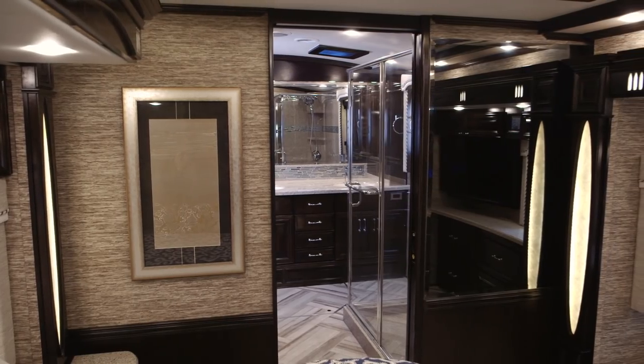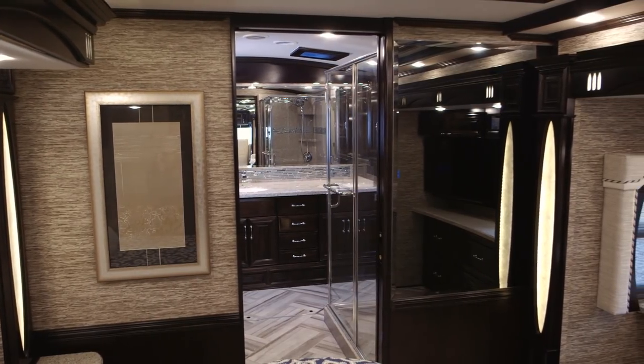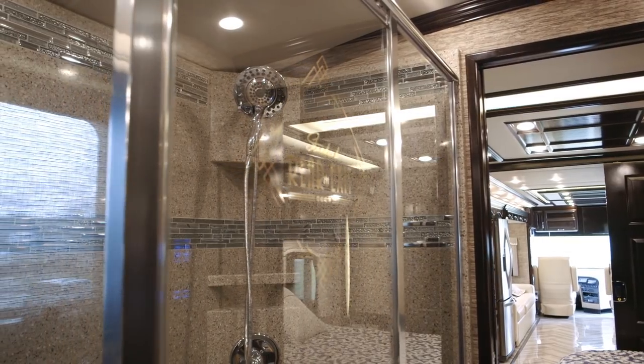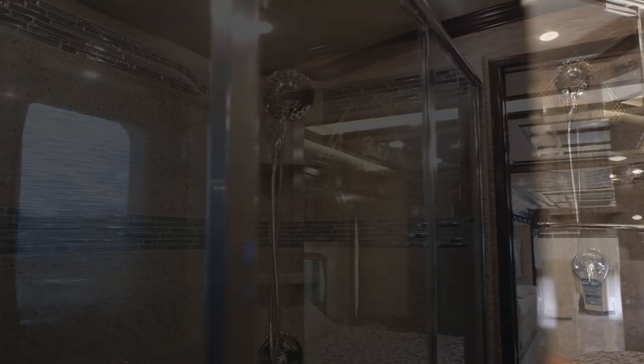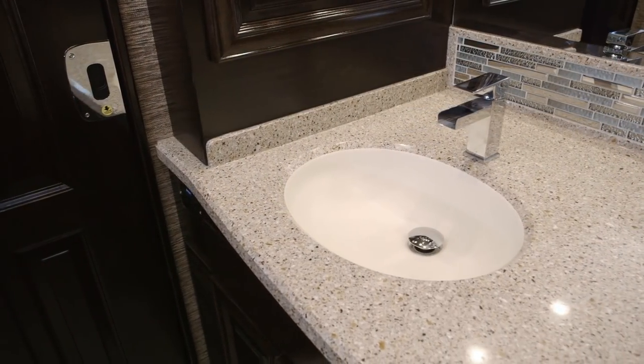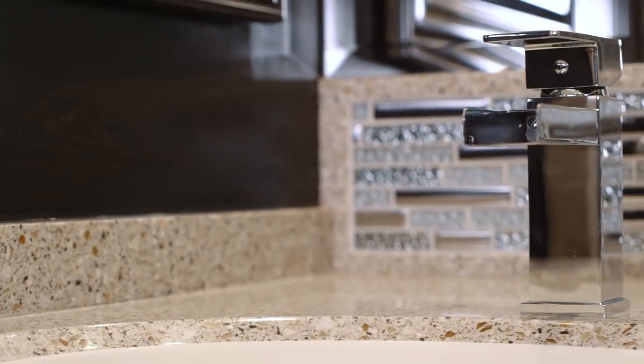As we step into the rear bath, you'll notice on this floor plan you have a mid-bath, half-bath. We did the cathedral ceiling back here, giving you an additional six inches of height — a very unique rear bath floor plan. As you walk back in, you're going to have an enclosed stool on the left, and right next to that a full side wardrobe with huge storage and easy access.